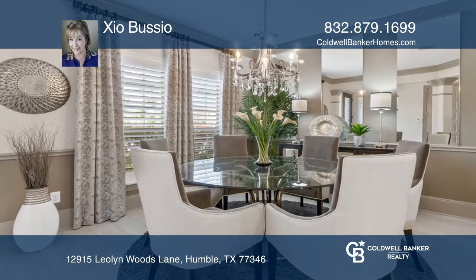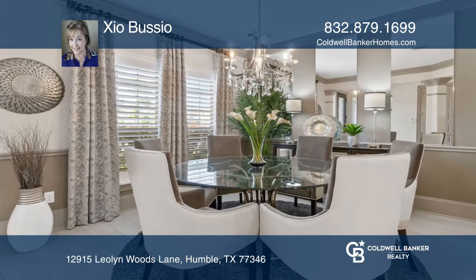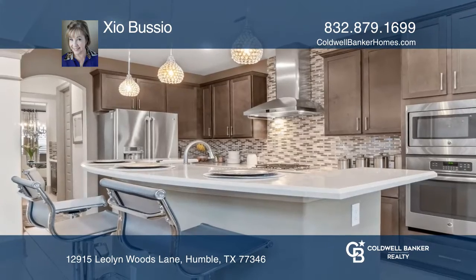The gourmet island kitchen features quartz countertops, tile backsplash, stainless steel appliances, a vent hood and a breakfast area.